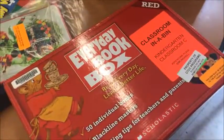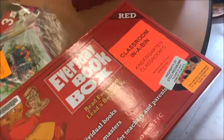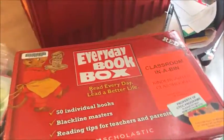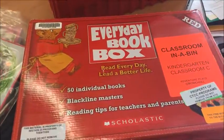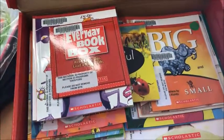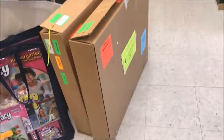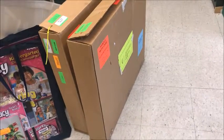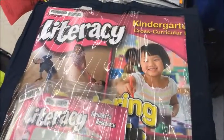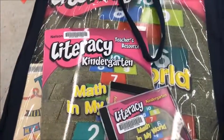Each classroom also has a classroom library. You will have a set of picture books for your picture book display, and you will also have an everyday book box which contains a whole variety of different levels of little books that students will have in their browsing book bins. The next resources to look at are the kits you will find in the two large cardboard boxes: the Exploring the Arts kit and the Math in My World kit.